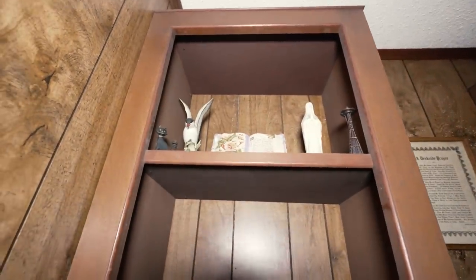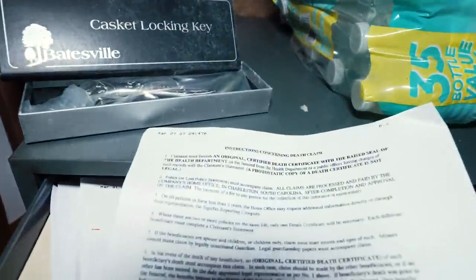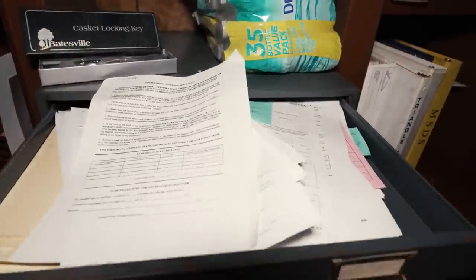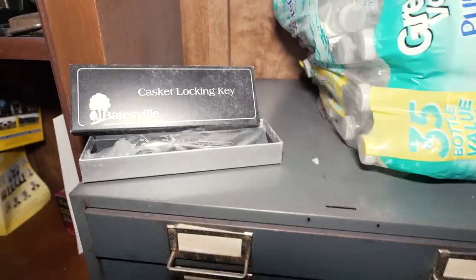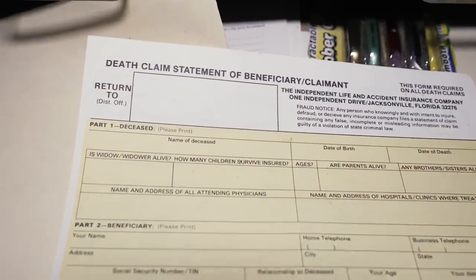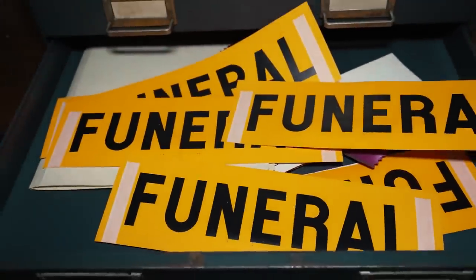Prayer stuff, some knickknacks, books and stuff — more books. Look at this: death claim for insurance. That's interesting. These are actually really cool old like printer drawers. Death claim statement of beneficiary, more paperwork. Funeral stickers — cool. And a ribbon, funeral flags for a funeral procession.